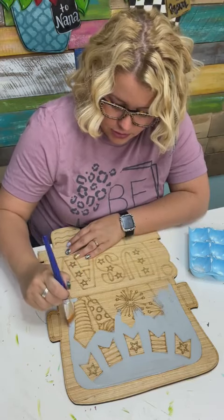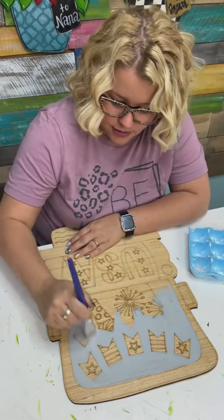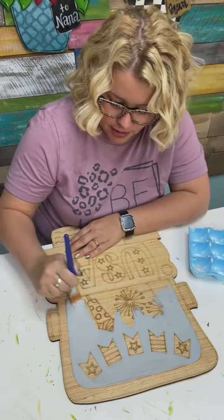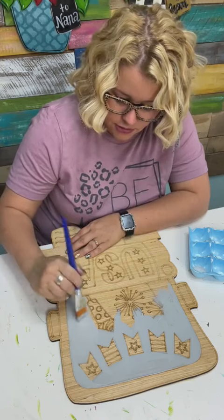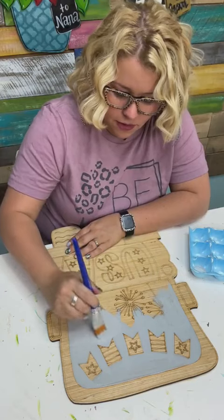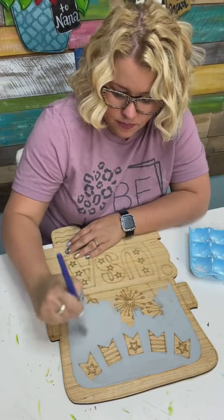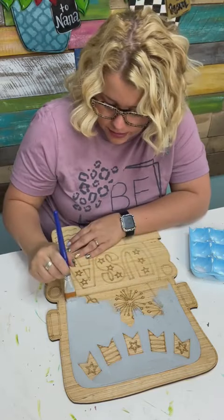I'm going to go ahead and paint over these. Because there's going to be red on these firecrackers, gray is a good base coat for red. I don't know if y'all know that, but gray is a great base coat for red because it helps it cover better when you go to paint the red.